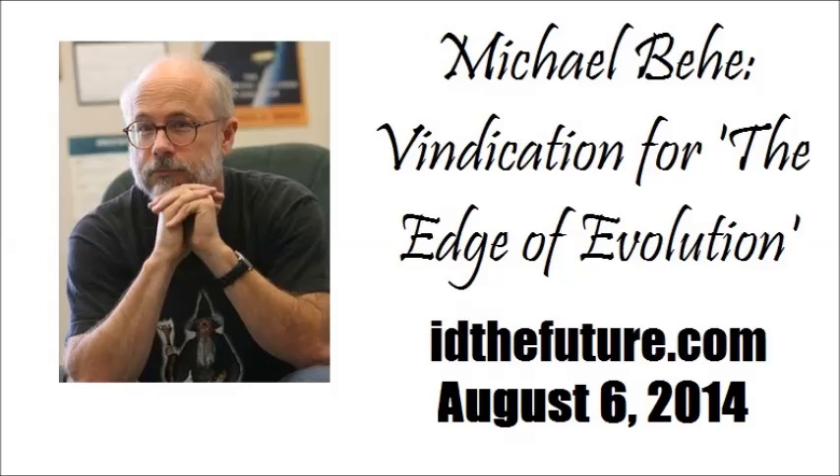Hello and welcome to ID the Future. We have on the show with us today Dr. Michael Behe, talking to us about the evolution of chloroquine resistance and how it shows that there can be limits to how much complex traits can evolve. I'm Casey Luskin and we're going to continue this discussion. Dr. Behe, thanks for coming back on the show with us.